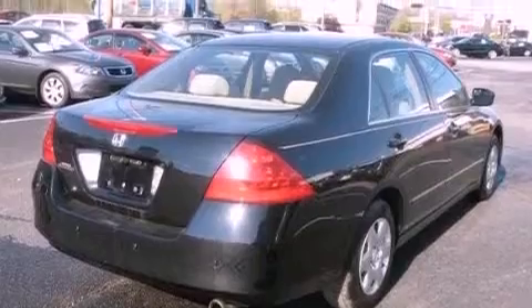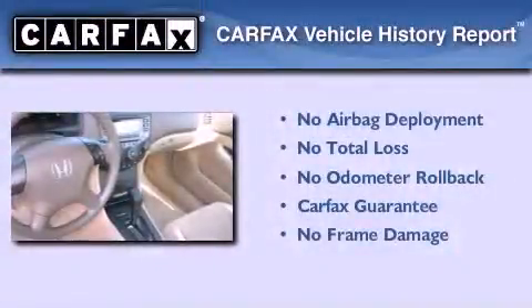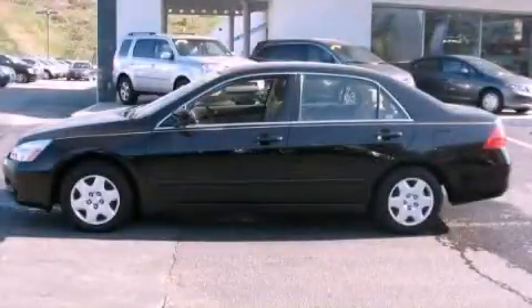This vehicle also includes a passenger-side airbag and has less than 65,000 miles. Not to mention that this Honda qualifies for the Carfax Buyback Guarantee. Stop by today and test drive this vehicle for yourself.